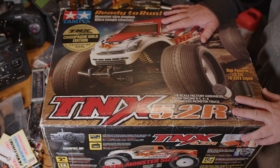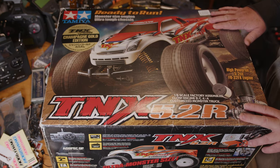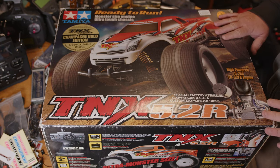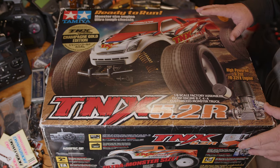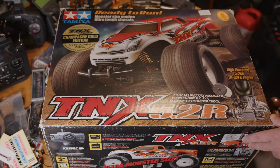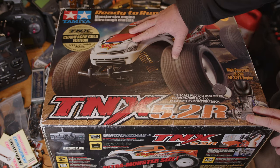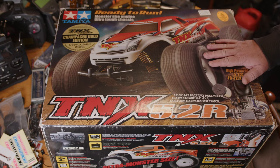I managed to pick this one up off eBay and the seller has got quite a few other vintage and rare Tamiya things, so I'll drop a link in the description. This is a ready-to-run Tamiya, fully built, and it is the champagne gold one which I've never come across in the UK. There are a few bits on it saying it's from Tamiya Italy, so maybe it's one that never actually came to the UK. This is the stock colour and it's quite an interesting truck.